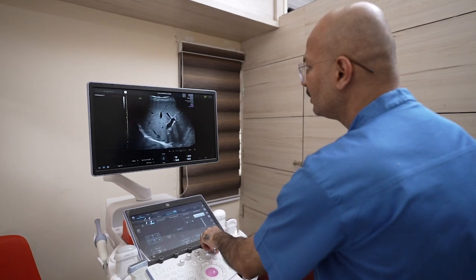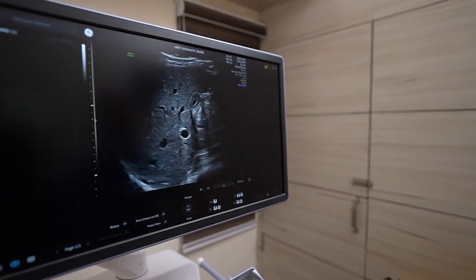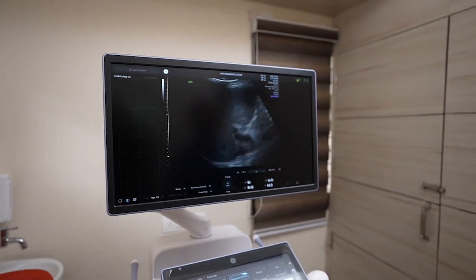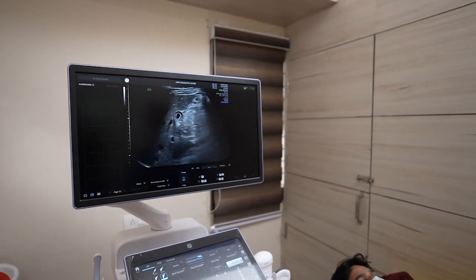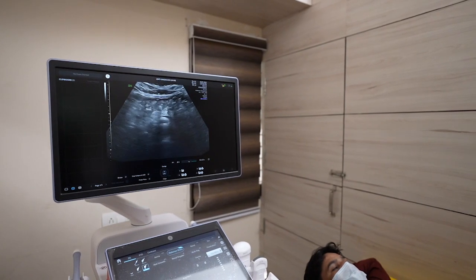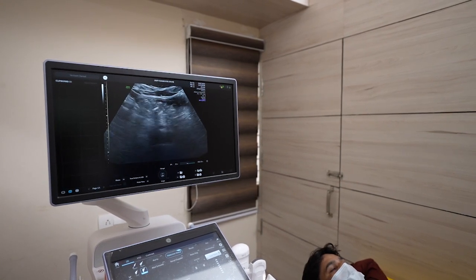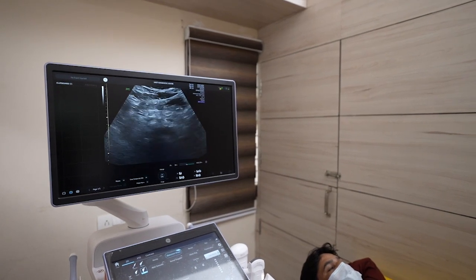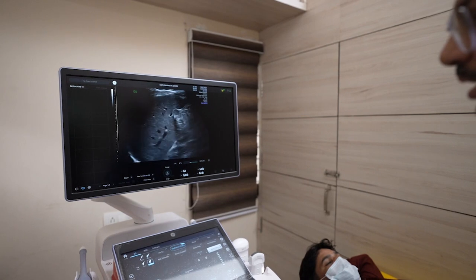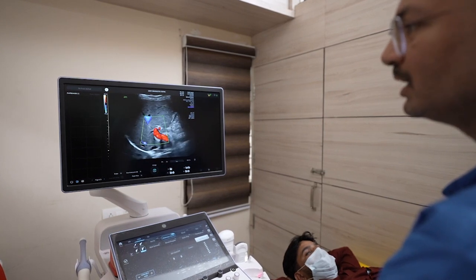I am scanning with the 1-6 convex probe. Here on screen is the liver, showing the portal system, along with the gallbladder. The stomach is filled with fluid, but still we are able to see the pancreas very beautifully — with no drop in 2D. If you put color into it, the portal vein is filling up nicely and beautifully seen on color.